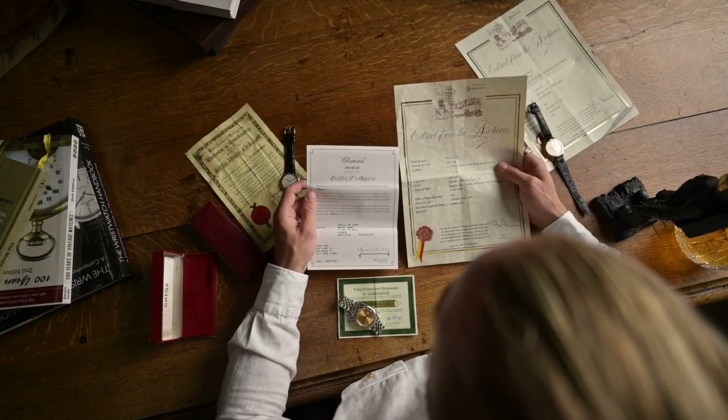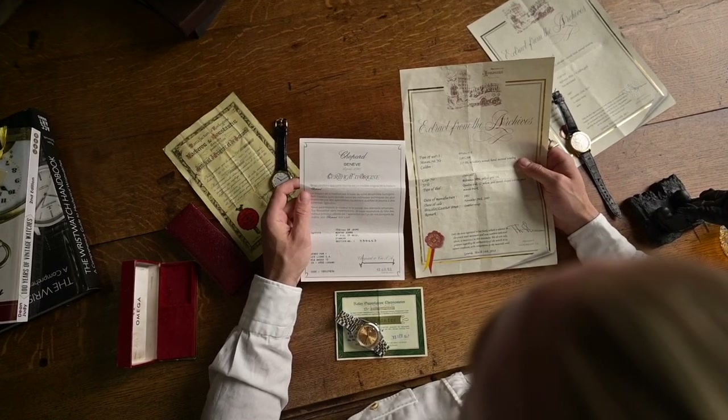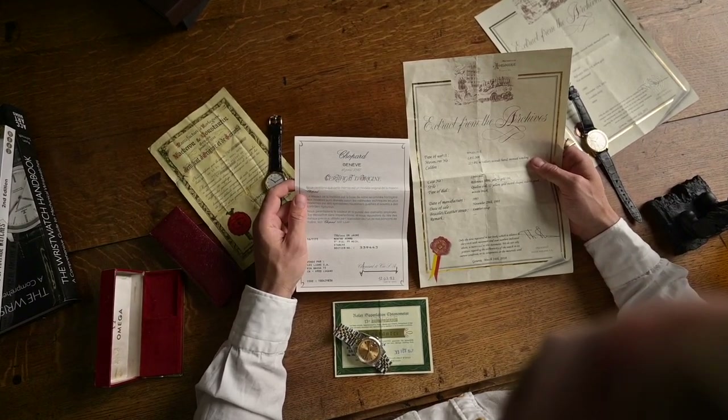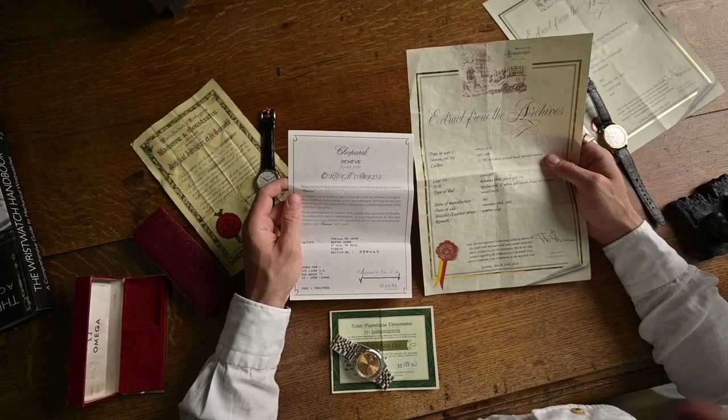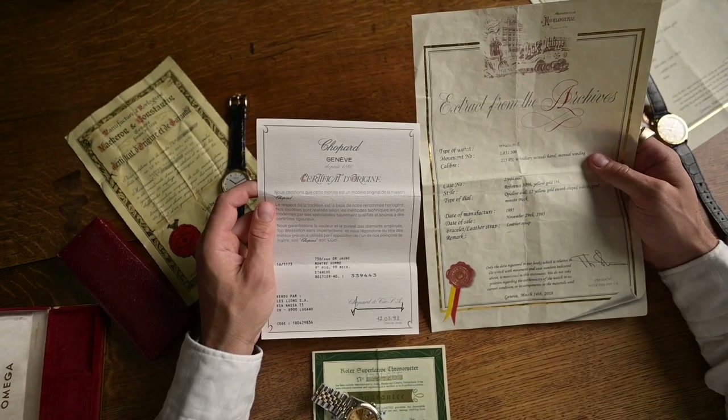The certification paper or card is given to you when you buy the watch and contains the date and name of the owner. The extract only confirms that the watch with a specific movement and case number is a specific reference, and contains information about the color of the dial, complications, etc.